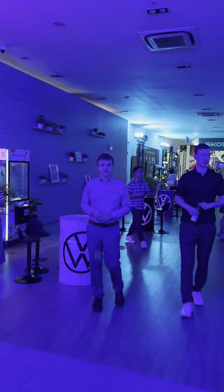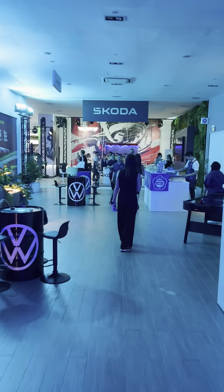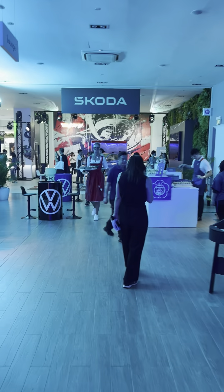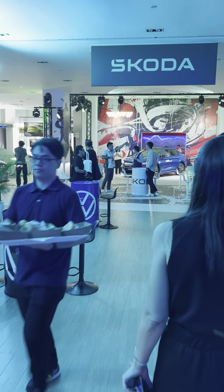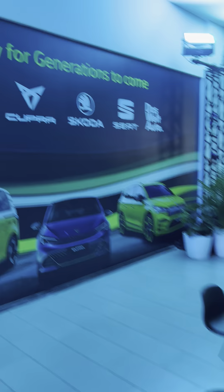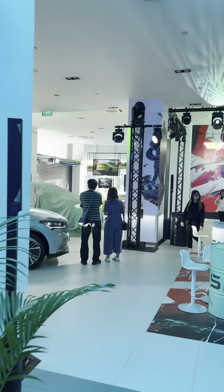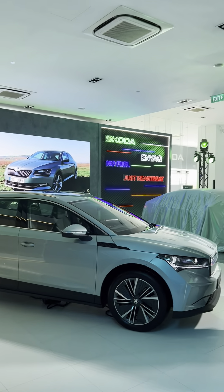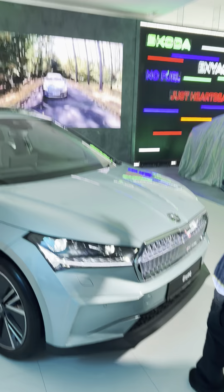Let's continue the journey. There are a few more models at the back. This is part of the GTX.